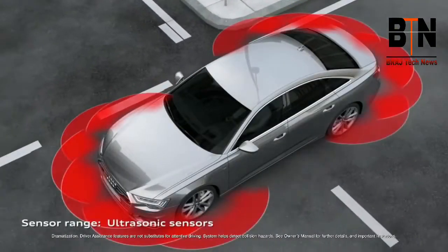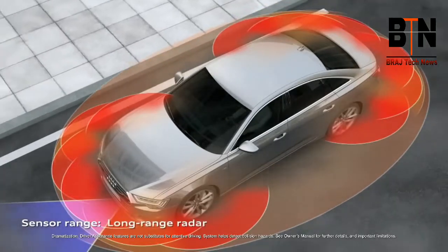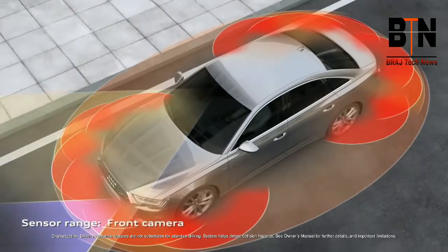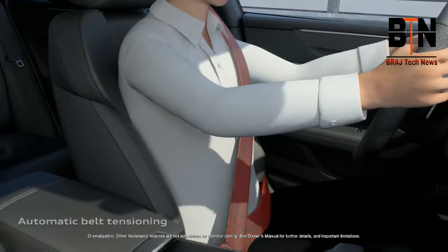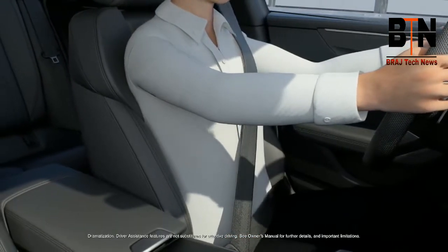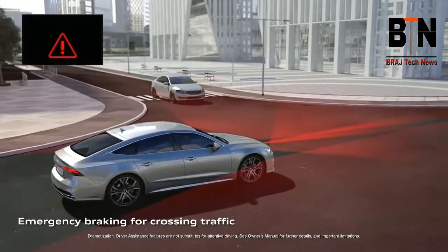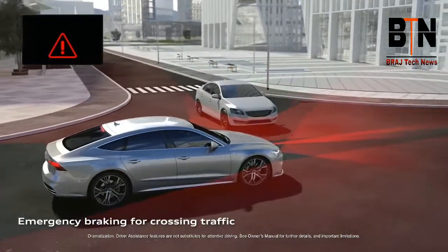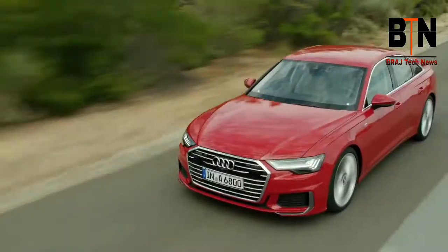The available Audi PreSense 360 safety system helps detect collision hazards all around the car and can initiate specific preventive measures, ranging from a full brake application to seat adjustments and pre-tensioning of the safety belts. Intersection assist brings the functionality of rear cross-traffic to the front of the car and can provide warnings and braking if a hazard is detected when entering an intersection.